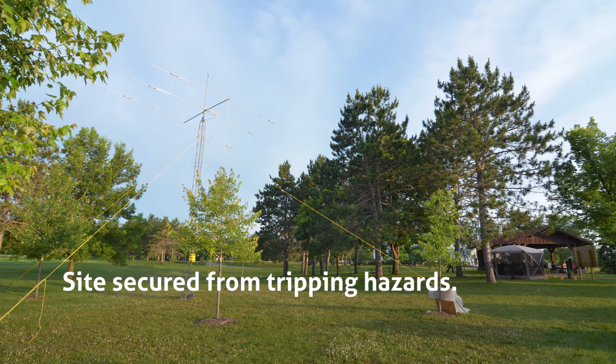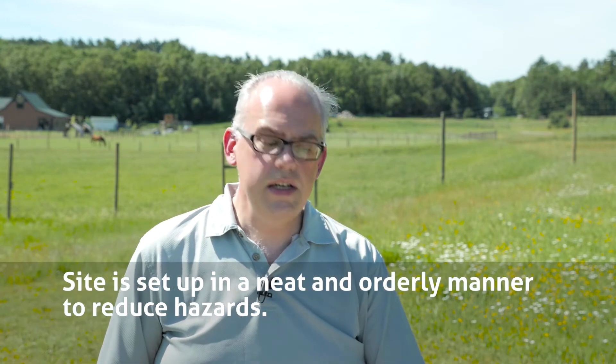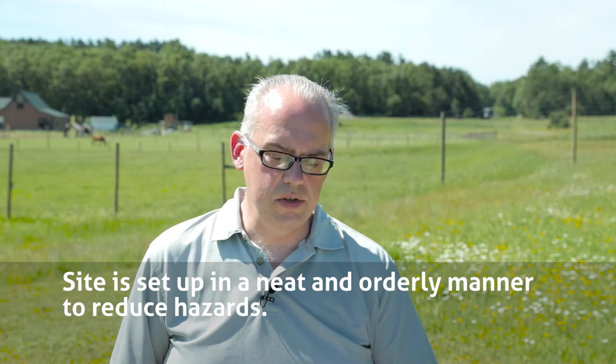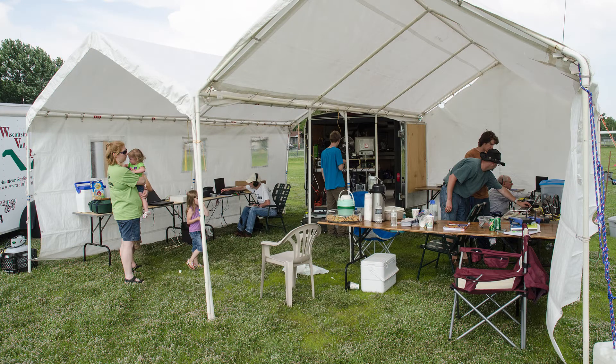Also, is your site secure from tripping hazards? Cables, ropes, and power cords can all cause trip and fall hazards. Route those cables out of traffic areas and mark hazards with cones, safety flags, or other types of markers. Is your site set up in a neat and orderly manner to reduce hazards? Provide a gathering place for participants and guests that's away from operations. Keep people away from antennas and support structures, and route cables away from those traffic areas. Keeping the working area neat and tidy will enhance the overall safety of your entire Field Day operation.